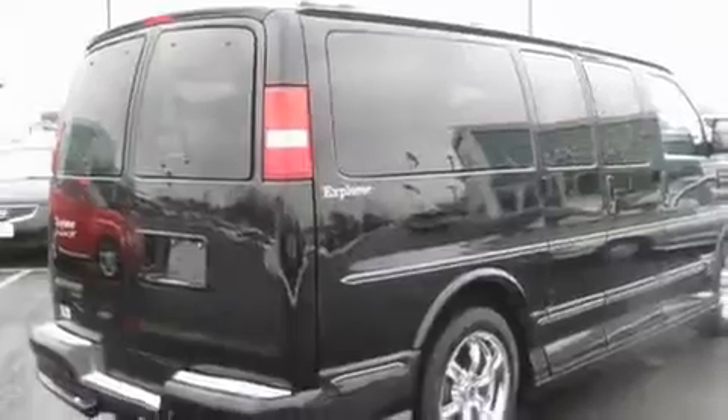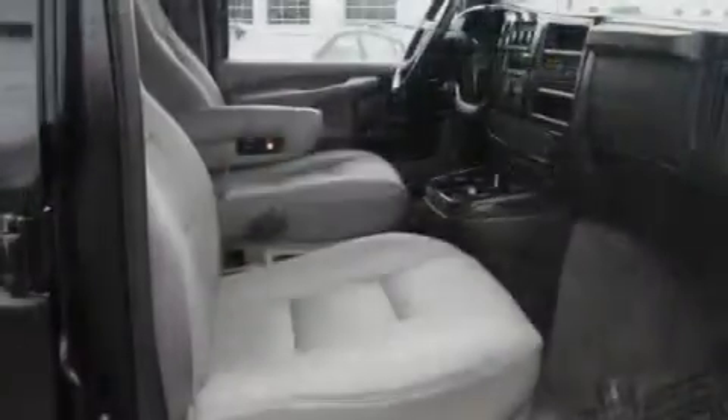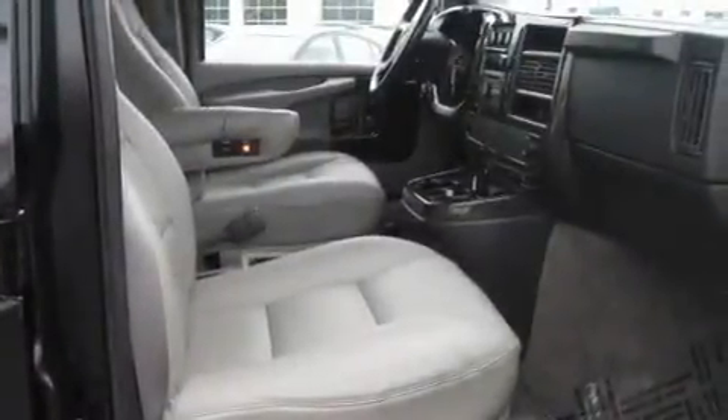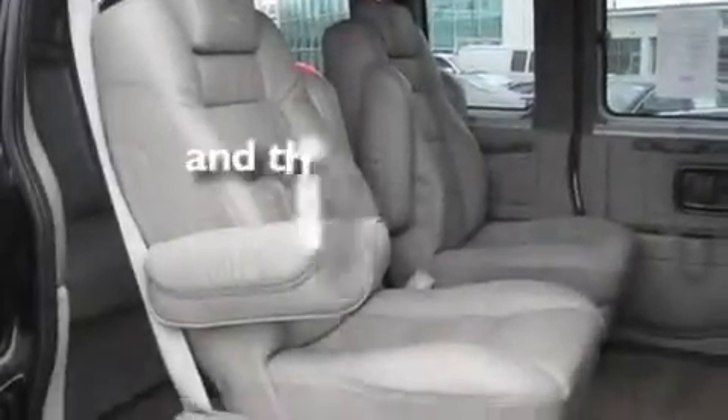Its top features include dual-power seats, heater vents for rear-seated passengers, cruise control, a DVD player, a leather-wrapped steering wheel, a trailer hitch receiver, chrome wheels, an anti-lock braking system, an auto-dimming rear-view mirror, and this vehicle has fewer than 23,000 miles on the odometer.